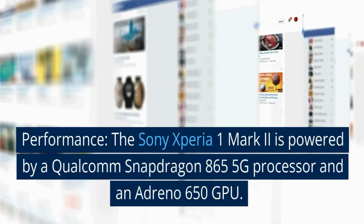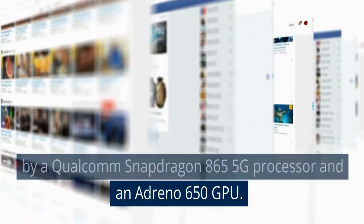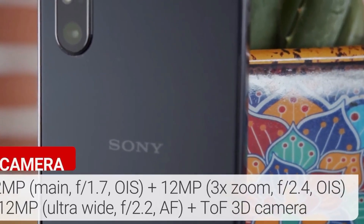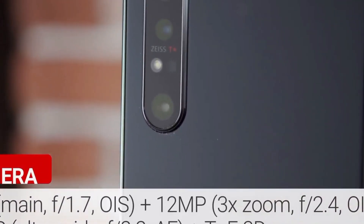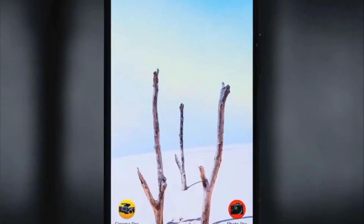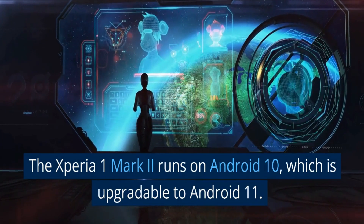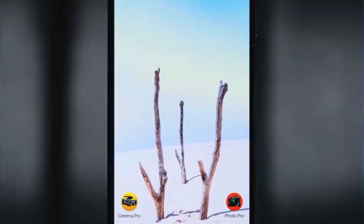Performance. The Sony Xperia 1 Mark II is powered by a Qualcomm Snapdragon 865 5G processor and an Adreno 650 GPU. It has 8GB of RAM, which is more than enough for most users, and 256GB of internal storage, expandable up to 1TB with a microSD card. The Snapdragon 865 5G can handle even the most demanding apps and games with ease, and it is 5G enabled, meaning you can take advantage of faster download and upload speeds on compatible networks. The Xperia 1 Mark II runs on Android 10, upgradable to Android 11, with Sony's own UI on top, adding unique features and customization options.